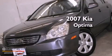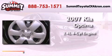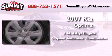This is a 2007 Kia Optima. It has a 2.4-liter 4-cylinder engine and a 5-speed automatic transmission.